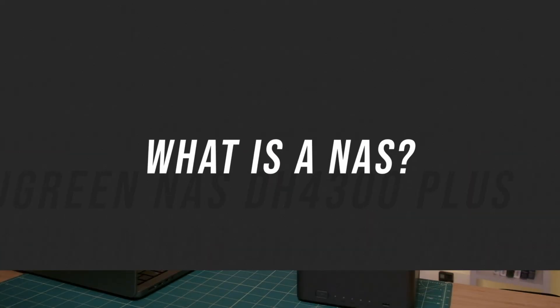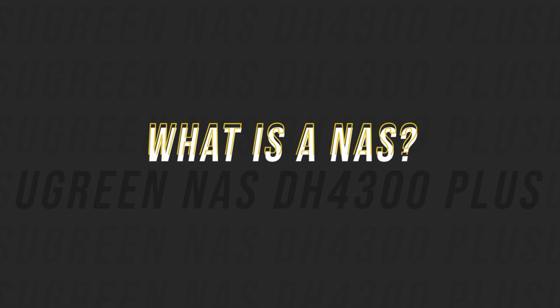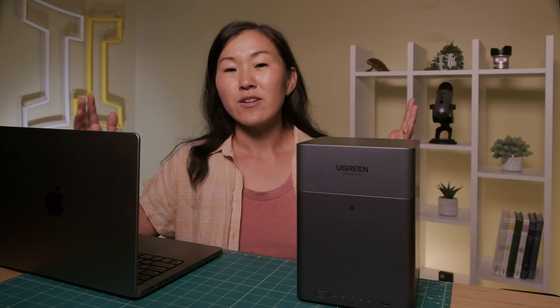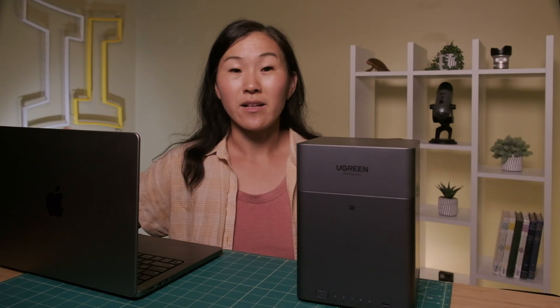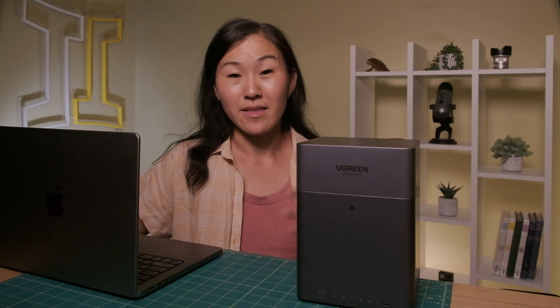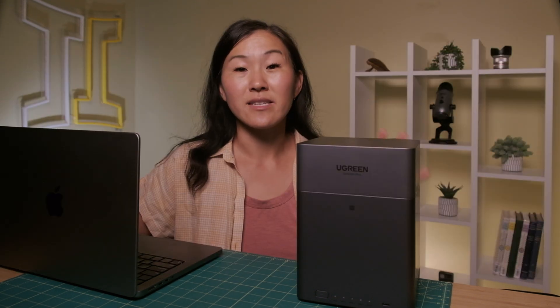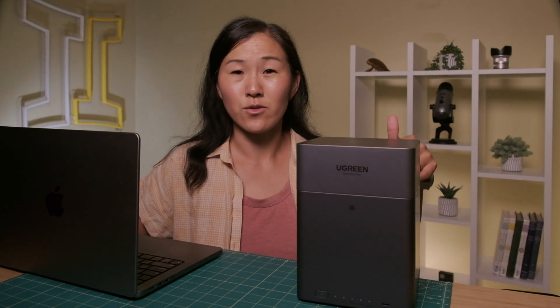This video is sponsored by Ugreen. So let's start with the basics. What the heck is a NAS? It stands for Network Attached Storage. Think of it like this — you know how you use Google Drive or iCloud? A NAS is basically that, but instead of your files living on some company's servers halfway around the world, they live right in your own home, or wherever you store your NAS.